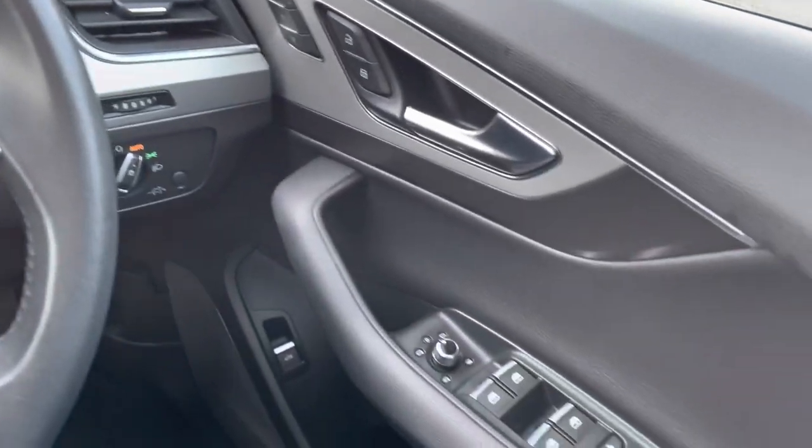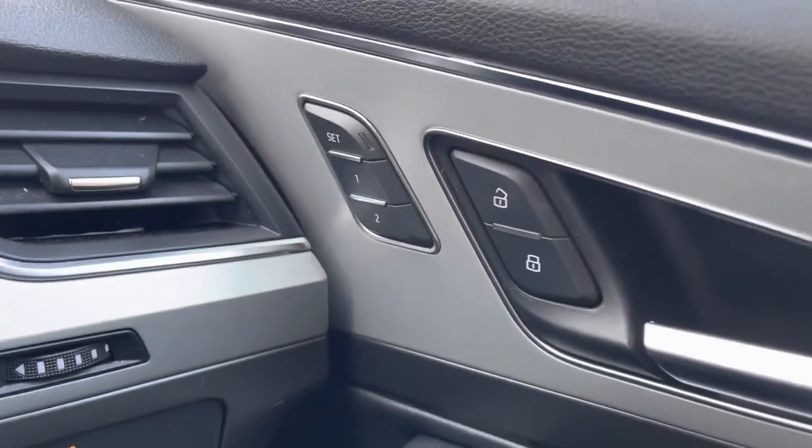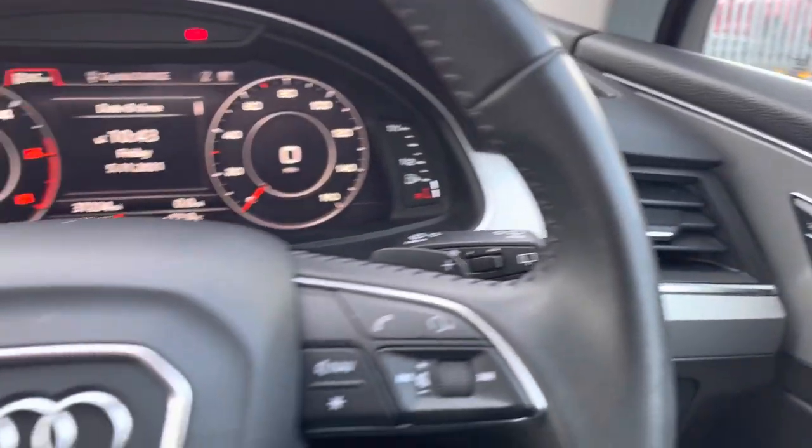Inside the vehicle, you've got full electric windows and electrically adjustable and heated door mirrors. The front seats come with a memory function — a fantastic feature if there is more than one driver, as you are able to store your driving position.